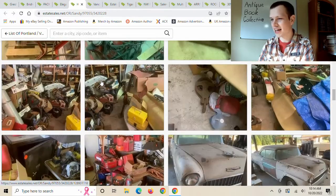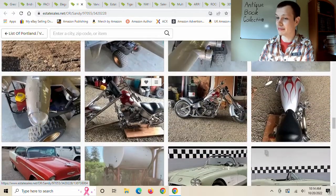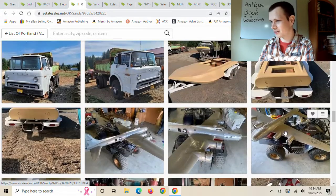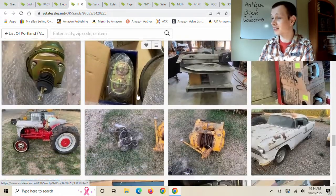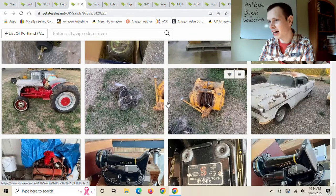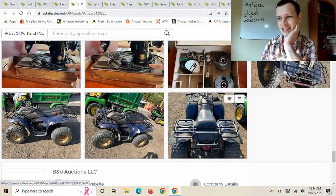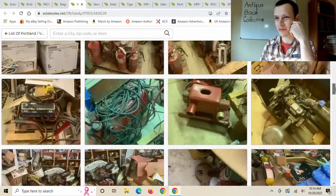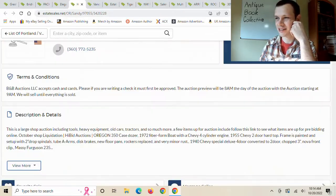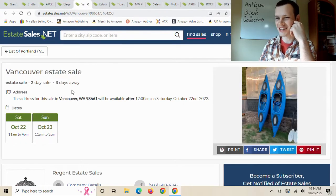Here's an estate sale I looked at earlier. I don't remember if there were books, but there were some cool things I was like, hmm, I might go there for myself — World War II bombers and lots of old cars. I also noticed a winch; I could use one for my gold mine. And there's an ATV — if I could get a good deal on that, that would be useful for my gold mining operation. But no books, so moving on.